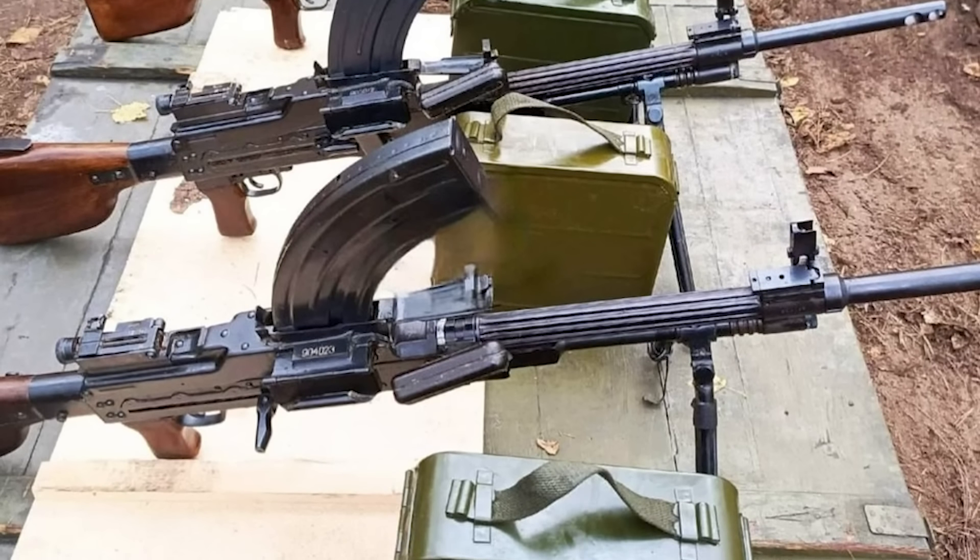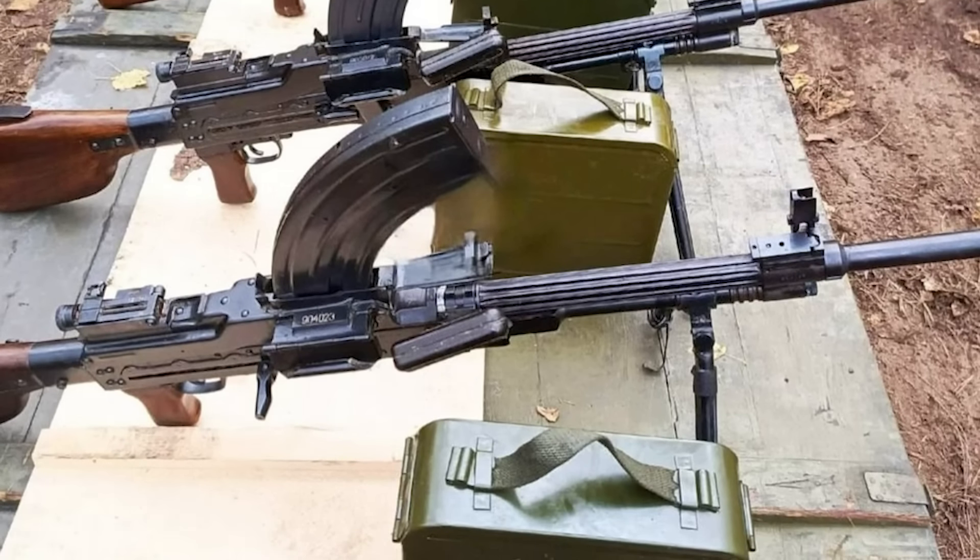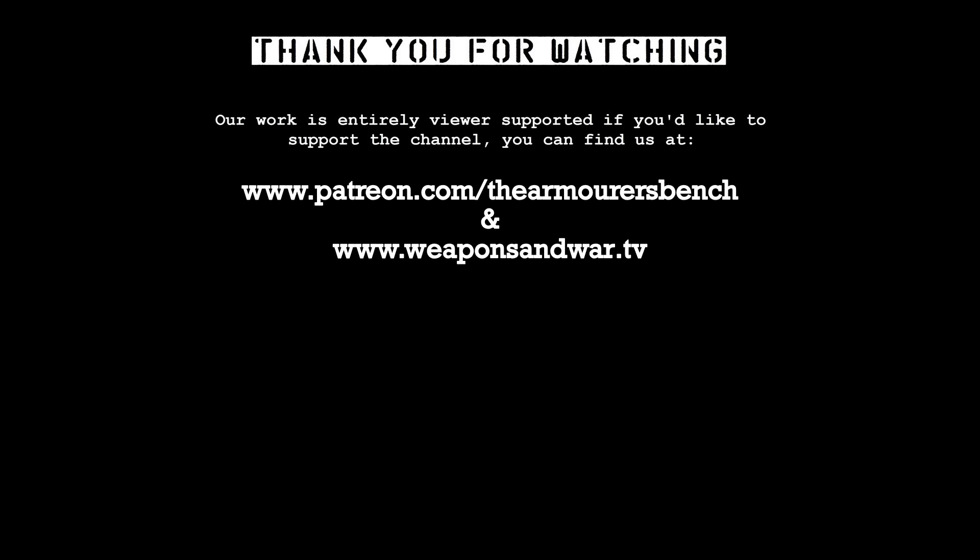Thanks for watching. Don't forget to like, comment, share and subscribe. If you enjoyed this video please consider supporting us via Patreon, or check out the History of Weapons and War app. Links to both are in the description box below. You can also help us by sharing the video with friends — that's really appreciated as it does help get the word out. Thanks again, catch you next time.